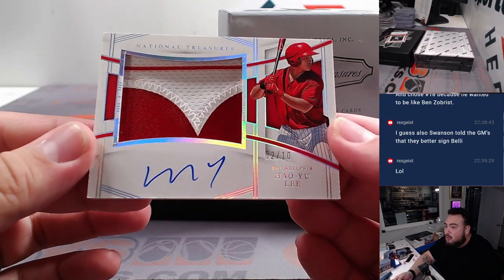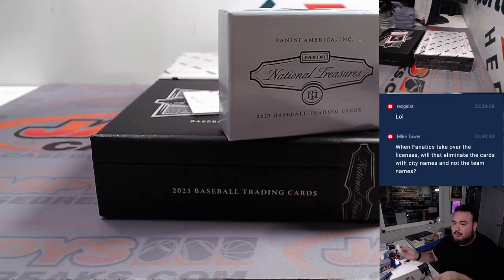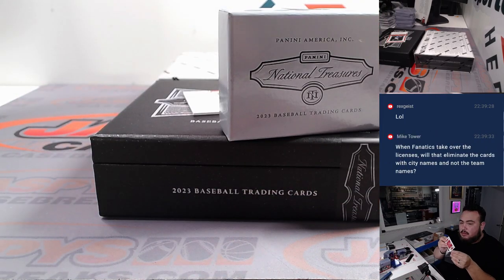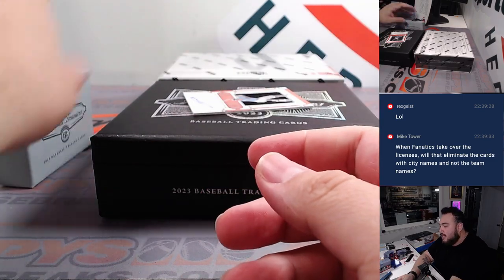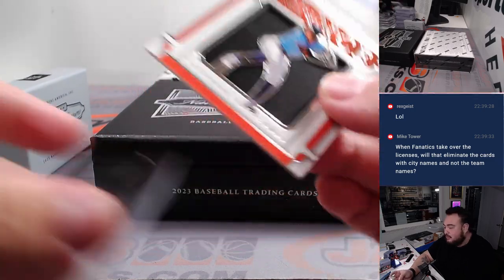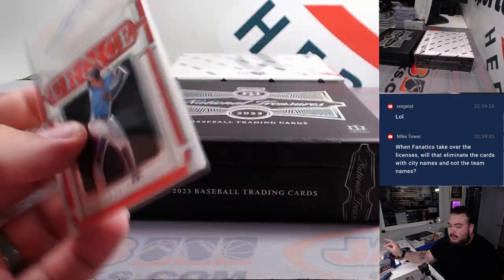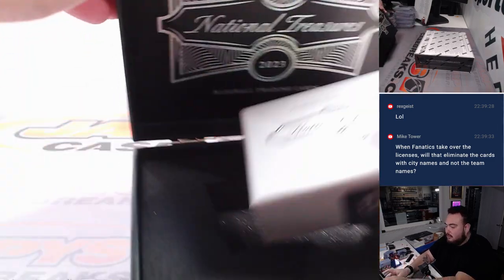We got a Yuli, 2 out of 10. It's probably gonna say the team mascot or name instead of the city. How about this — a little Jackson Holliday for you! Eckler's choice, Chris, to 99 — little patch autograph, nice. 38 out of 99. There you go, Chris — hopefully a little bit more.